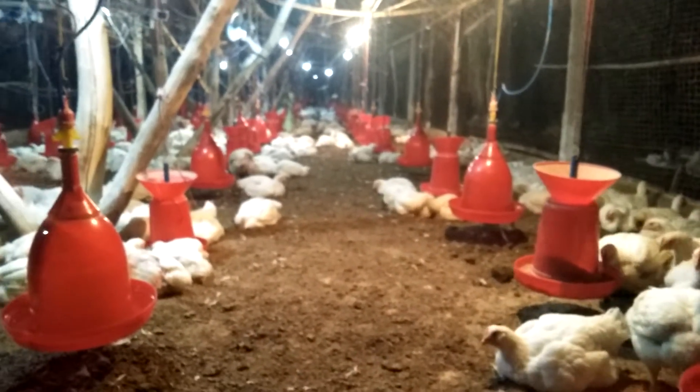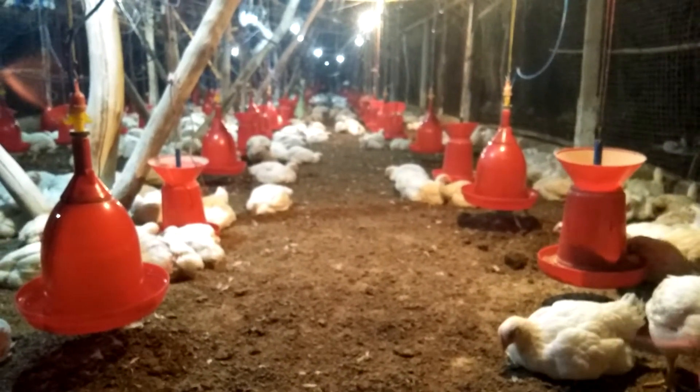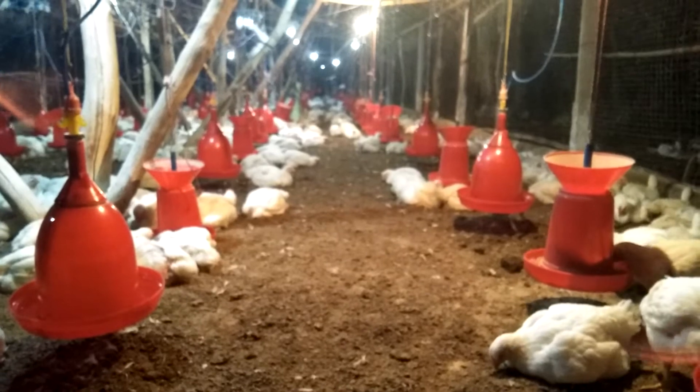Hello friends, today I am going to discuss how to get high body weight of poultry in winter season. This is the best time to get high body weight of poultry.